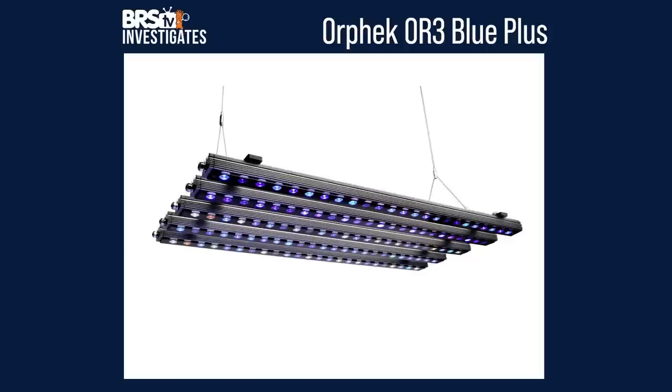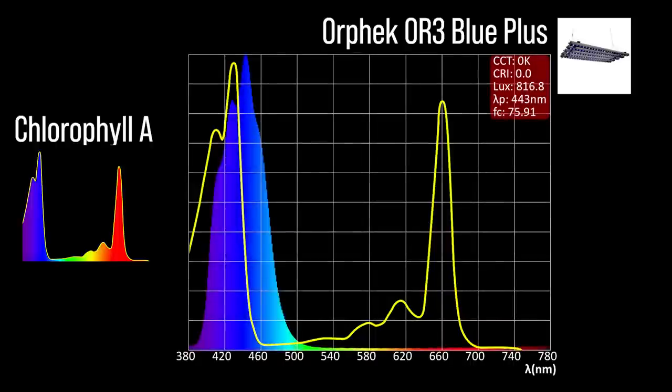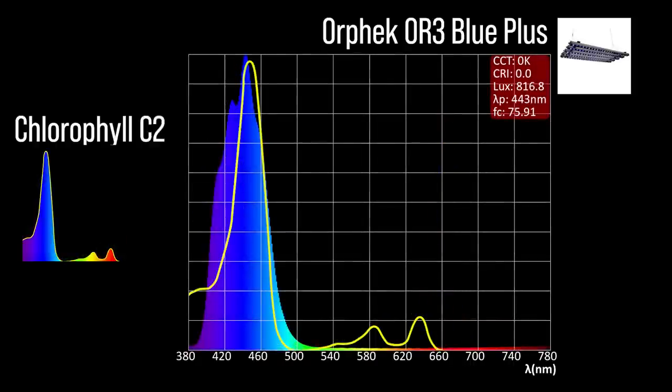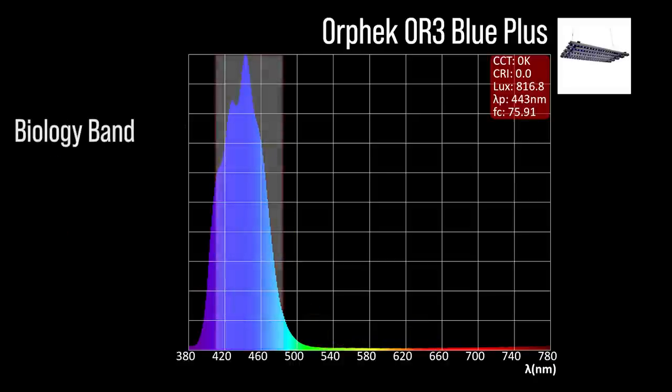Next, the Orphek OR3 Blue Plus with one channel adjustment: a violet indigo blue to light blue mix with a 443 peak, significant chlorophyll A coverage, significant chlorophyll C2 coverage, and minimal peridinin shoulder coverage, with a significant representation within our blue biology band.